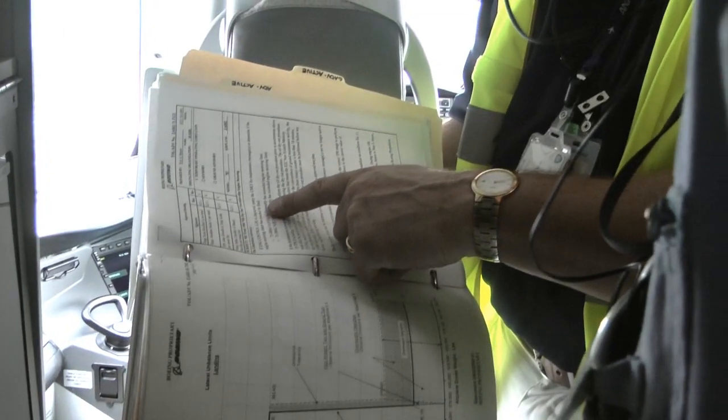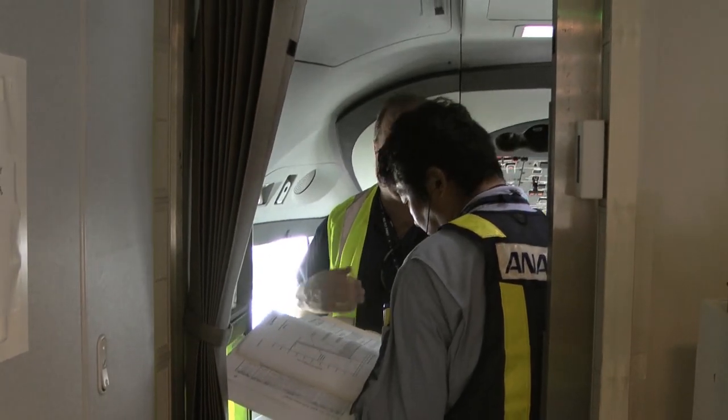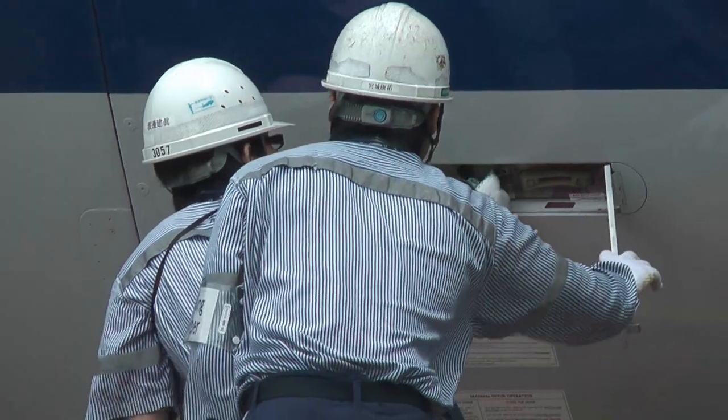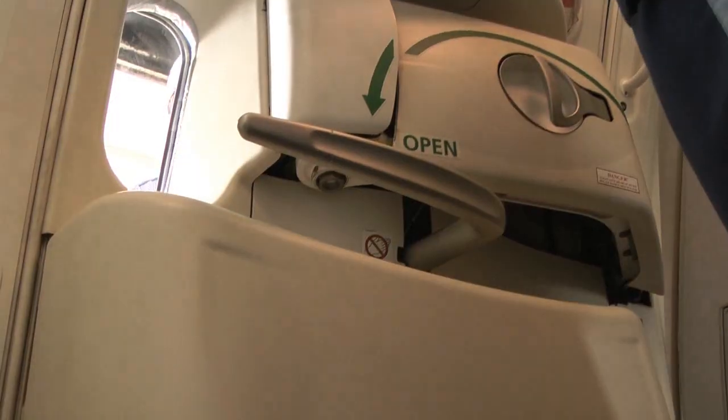Through every exercise, Boeing experts are alongside to help troubleshoot if need be. ANA technicians and engineers have learned all these procedures during training, but there's nothing like practicing on the real thing. The 787 has a lot of versatile characteristics and I would like to master them quickly and be comfortable in doing my job.